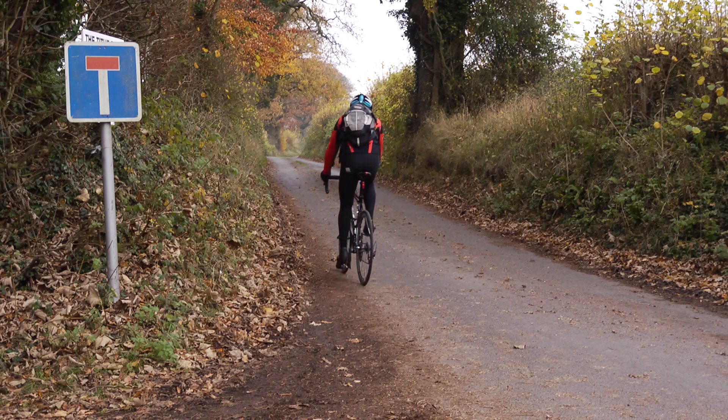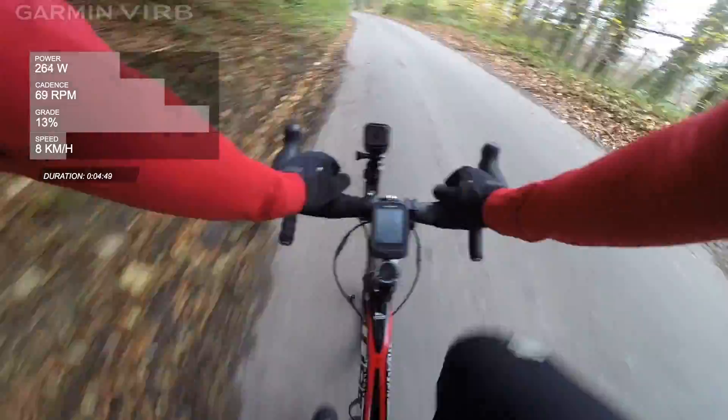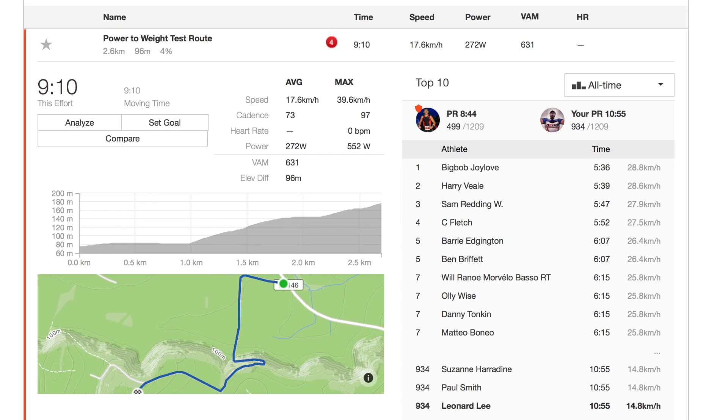For Kev's third and final run he will ride up with the weight, but this time we will see how much harder he has to work to complete the course in the same time as his first run. Kev finishes the third run in 9 minutes and 10 seconds, only 5 seconds behind his first time, but in order to achieve this he had to ride with an average power output of 272 watts, which is 22 watts more than the first ascent.